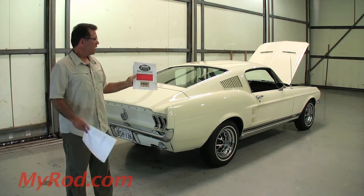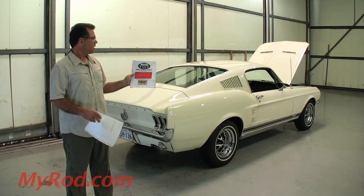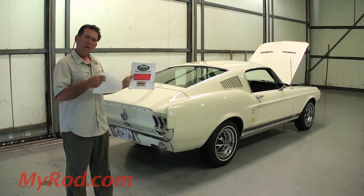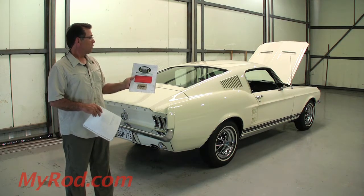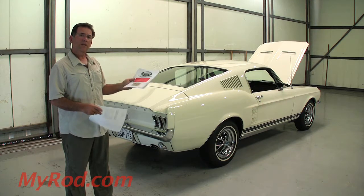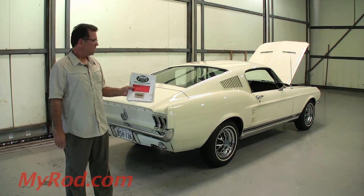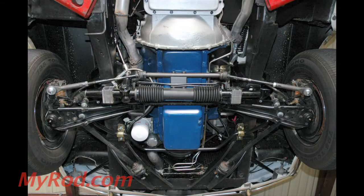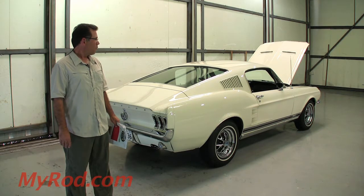Another thing I want to mention: Unisteer. This is a conversion — the only major thing that's not factory on this car. We converted the car from the standard Ford steering, the antiquated standard Ford steering, to a rack and pinion kit by Unisteer. So it has a very modern upgrade from a steering standpoint. It's a very clean conversion, looks very nice. It cost somewhere on the order of two grand to do the conversion, and I think well worth it.